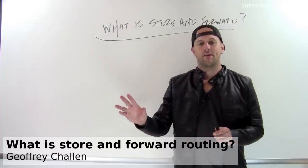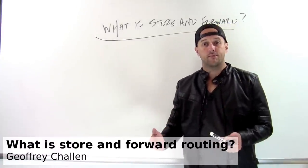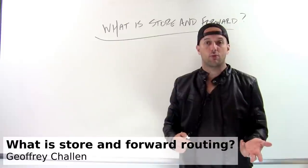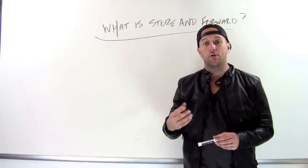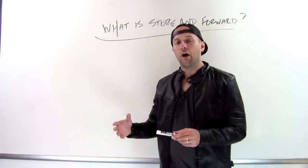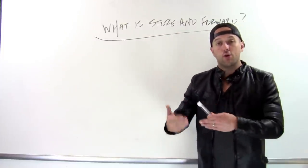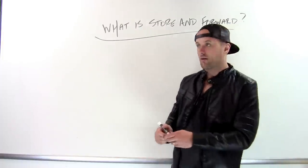We talk about how routing is done on the internet using a term called store and forward. Routers on the internet do store and forward routing, and the internet is sometimes referred to as a store and forward computer network. So what does that mean? Store and forward describes what routers do over and over again as packets arrive that they need to make decisions about.